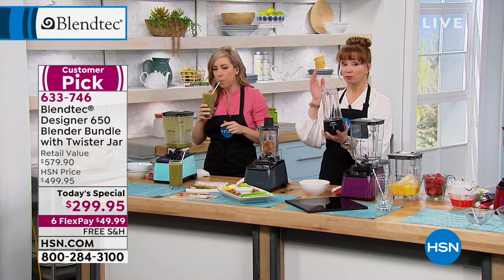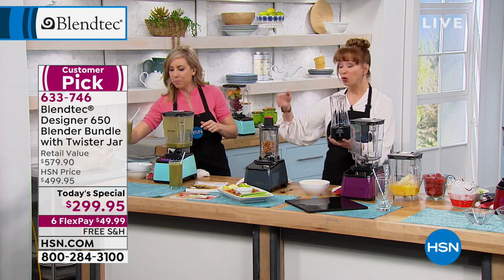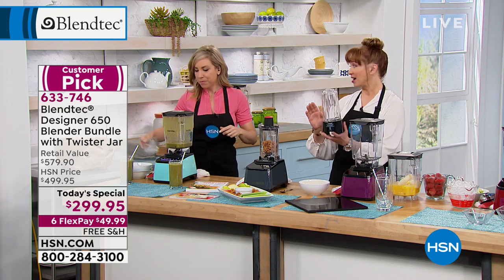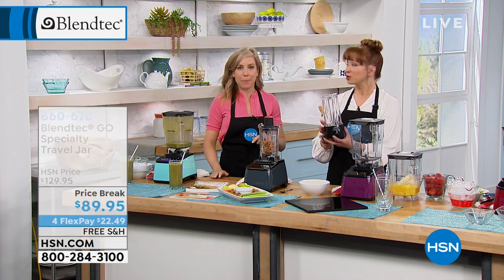If you are one of the tens of thousands of people who already have a Blendtec, first time tonight we have two accessories that have never been aired here at HSN. Both of them.